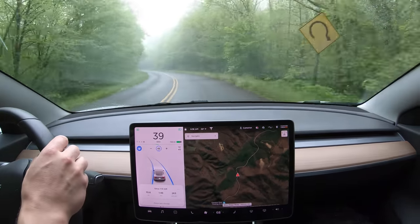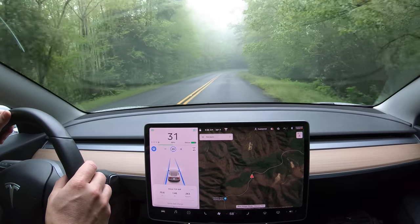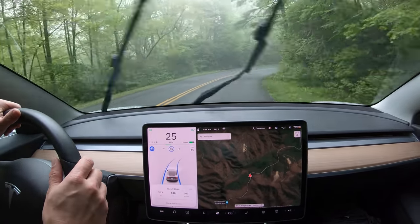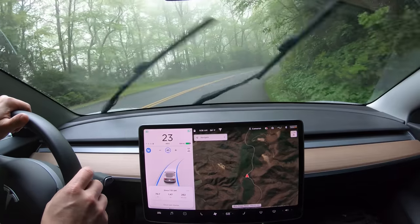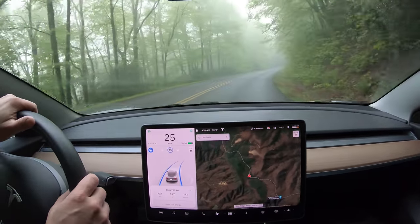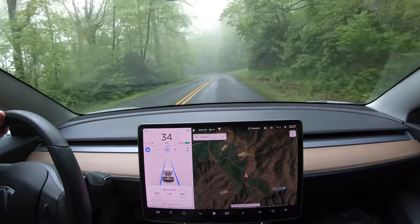The latest software update made an interesting change that many had been asking for: autopilot now hugs the side of the lane on right-hand turns just like a human driver should. This new feature ended up being autopilot's downfall on this drive, and the closeness to actually driving off the pavement here is its foreshadowing. As with all new behaviors, this one will get some tweaking — hopefully sooner rather than later.